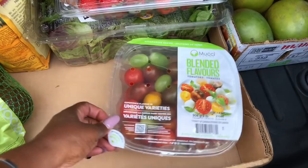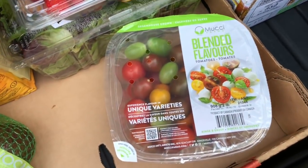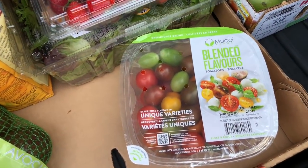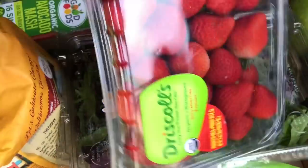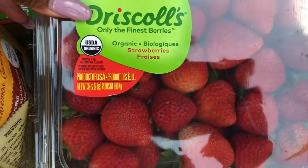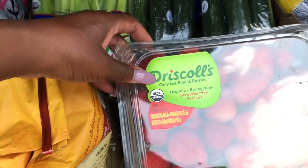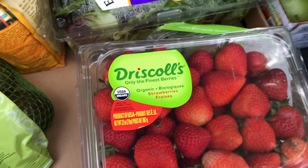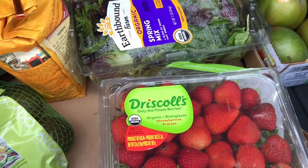Ordinarily I get organic tomatoes, but they didn't have them, and I love these tricolor tomatoes. I eat these on my salads or I'll just eat them for a snack, especially when they're cold. They have organic strawberries on sale — they were like $4 for this big container, which is two pounds. I like eating strawberries either on my salad or just as a snack.